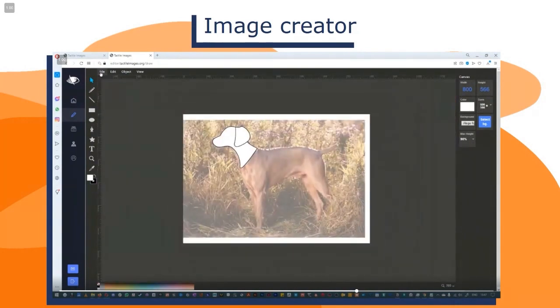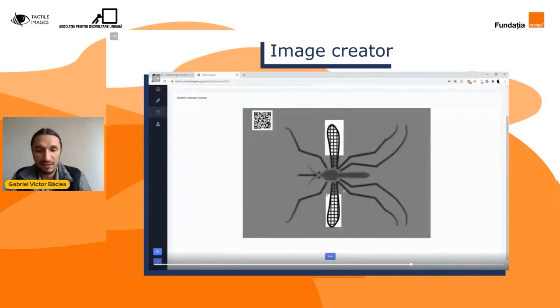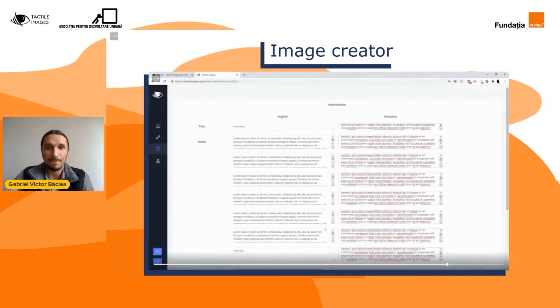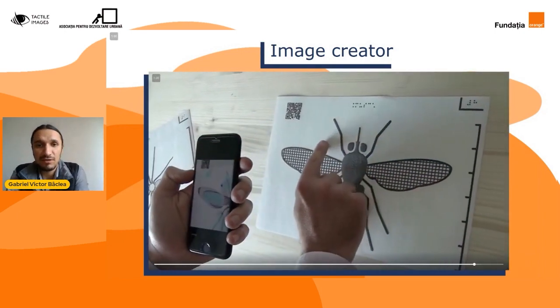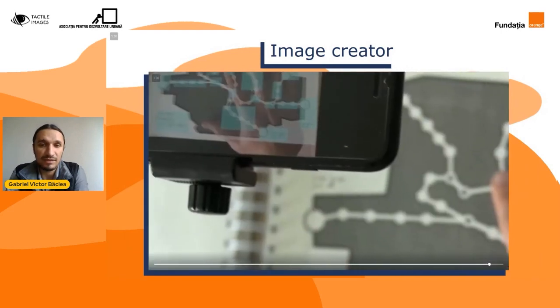Într-adevăr, profesorii acum se pot bucura de un instrument mult mai adecvat pentru desenarea tactilă, pentru a crea desene tactile. La fel, părinții pot și ei cu ușurință să îl folosească, pentru că nu este un software greu de folosit. Este creat în apropierea Paint-ului, pentru a fi familiar, pentru a fi ușor de folosit, dar în același timp mult mai performant, cu multe funcționalități și facilități în plus.